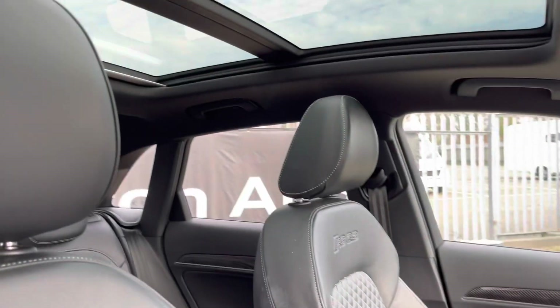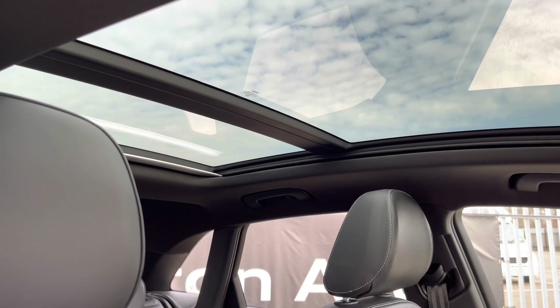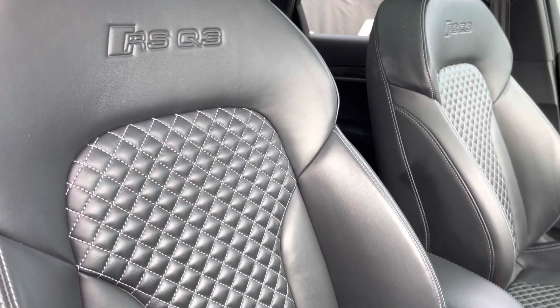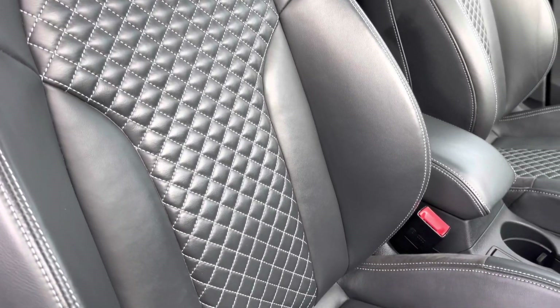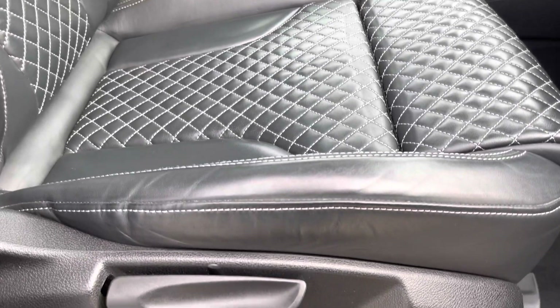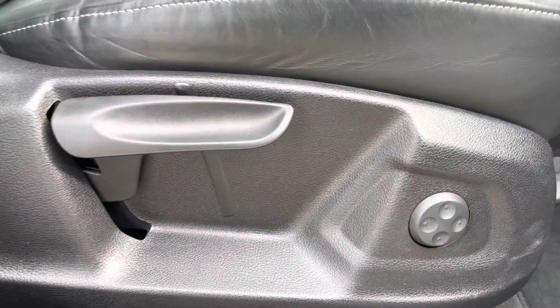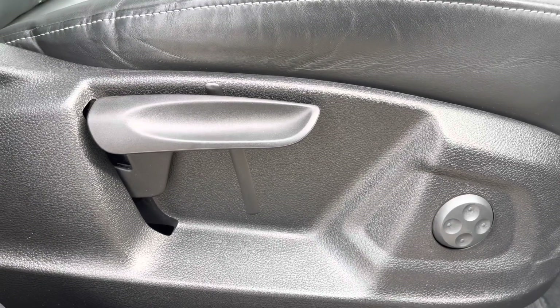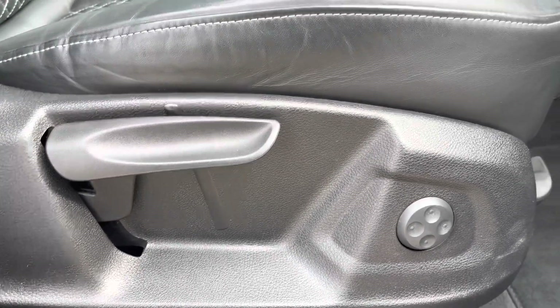We also have the optional panoramic glass sunroof, which we'll come onto later. There are also front sport seats upholstered in fine nappa leather, which are not only plush but also really comfortable and supportive, especially on long journeys. The manual adjustability means you can easily get into your favourite driving position every time, with electric lumbar support adding extra convenience on longer journeys.